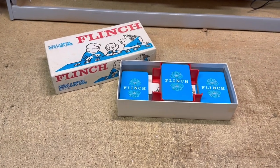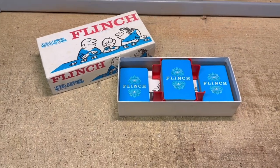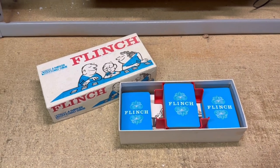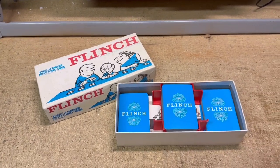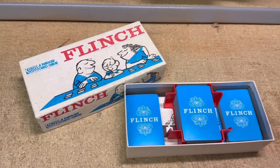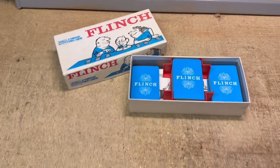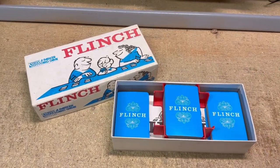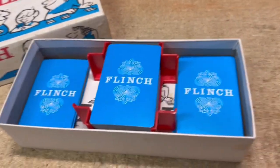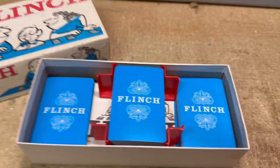This Parker Brothers game from the 60s I had sitting around for a few years. When I first obtained it at an auction or a garage sale, it wasn't worth very much when I looked it up on eBay sold listings. But I stumbled across it again just a few months ago and put it up for sale. It sold for $30. It's just some cards, a little card holder, and the rules.